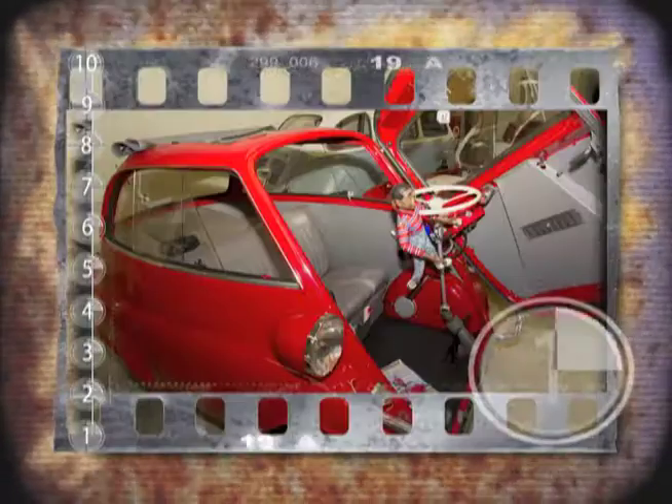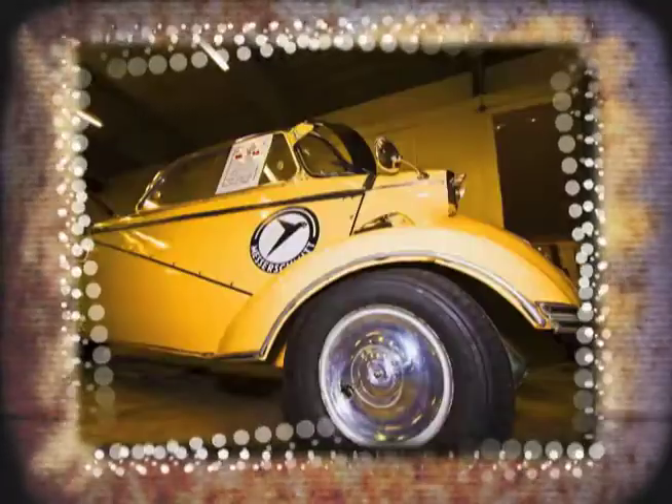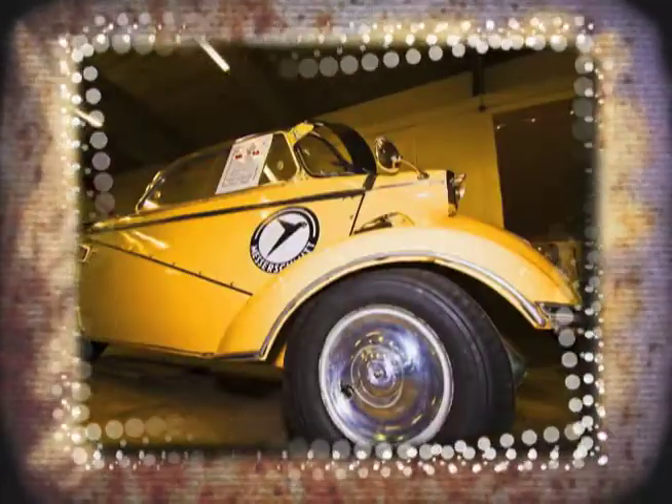I was delighted to find a display by the Small Wonders Micro Car Club this last spring, when I was shooting background footage at Marymount.